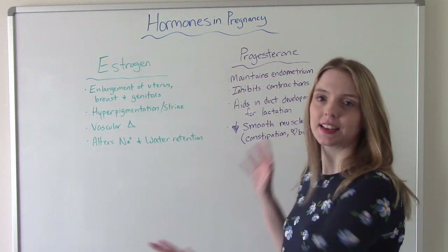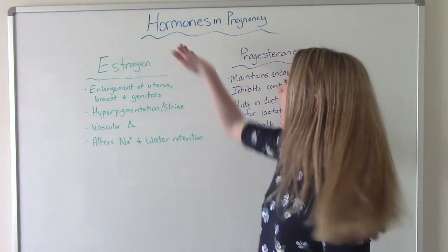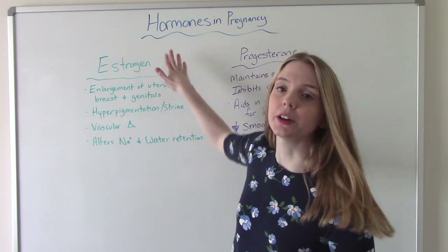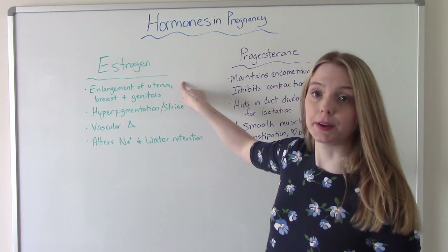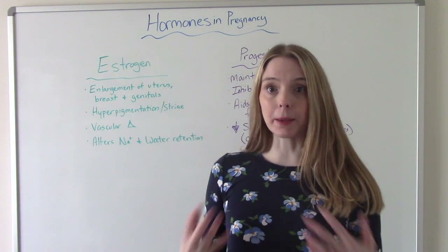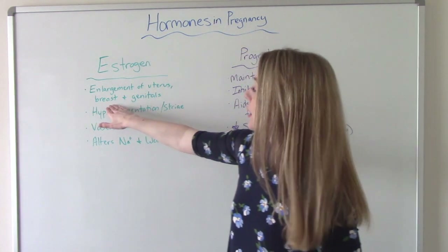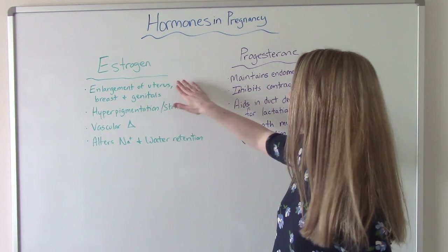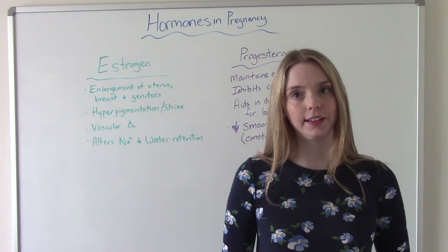Our two big hormones are estrogen and progesterone. So estrogen — what does it do? It causes the uterus to get bigger, and we need that because the baby is going to get bigger, so the uterus needs to also get bigger. The breasts grow, and then there's some minor genital enlargement. All of these things are needed to have a successful pregnancy and then later a successful delivery.